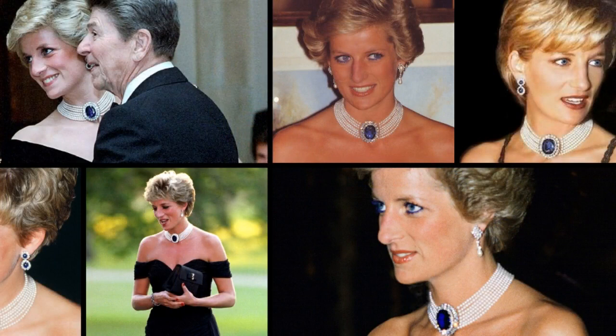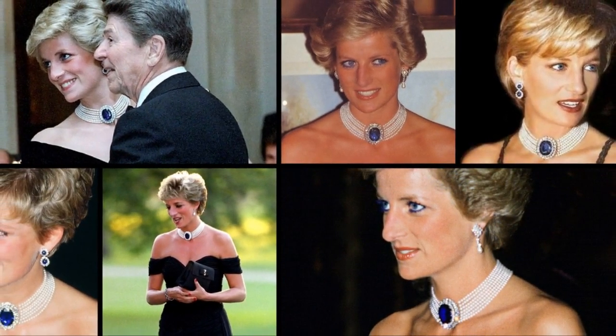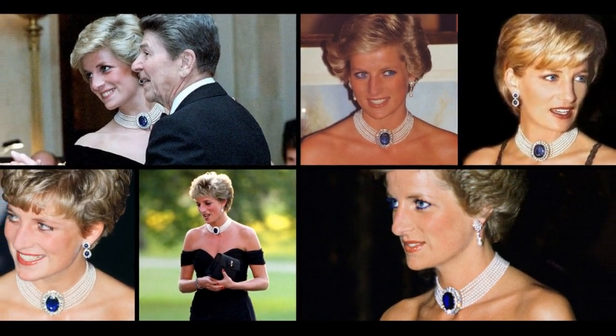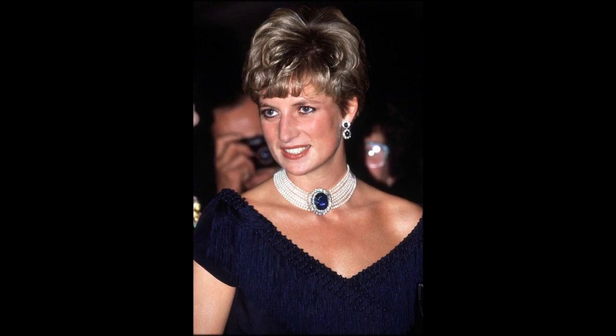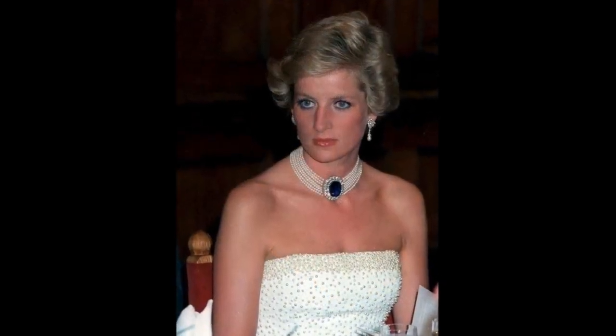The seven-strand pearl and sapphire choker: as a wedding present from Queen Elizabeth the Queen Mother, Diana received a large oval sapphire and diamond brooch. The princess had the sapphire brooch converted into the clasp for a magnificent seven-strand pearl choker. This was one of the rare big jewels from her marriage that Diana continued to wear after her divorce.